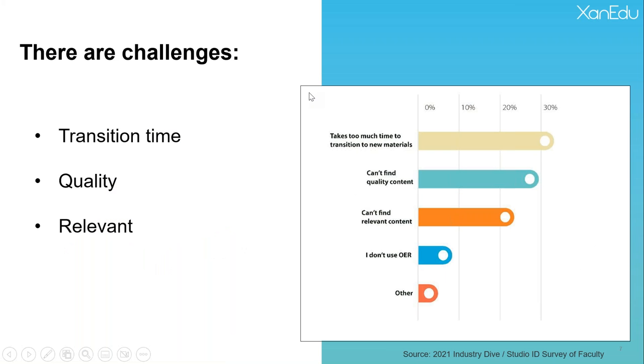We know that when you're looking at new course materials, there are challenges to transitioning. It takes a lot of time — faculty said they're concerned about having to build new slides and new assessments. Course quality is another concern; academic institutions want to make sure students have top-notch content. And relevance is important too — finding content that's both quality and relevant to exactly what you're teaching can be a challenge.